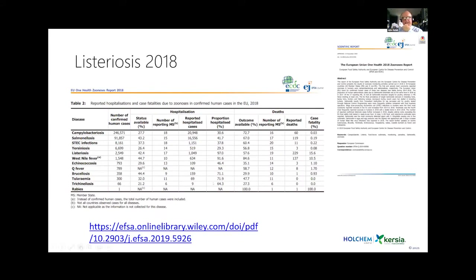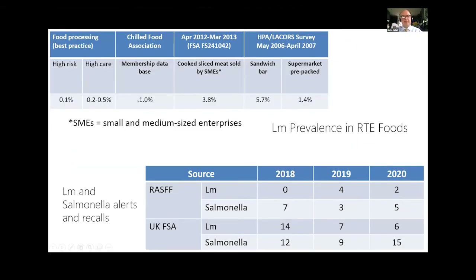Some publications portray Listeria and Salmonella as out-of-control biofilm threats, but that's not the case. In Europe there are approximately 2,000 cases of Listeria in a population of about 740 million — it is a low-level risk that must be taken seriously, but the concept that every day in our factories there's Listeria on surfaces causing widespread problems takes it too far.